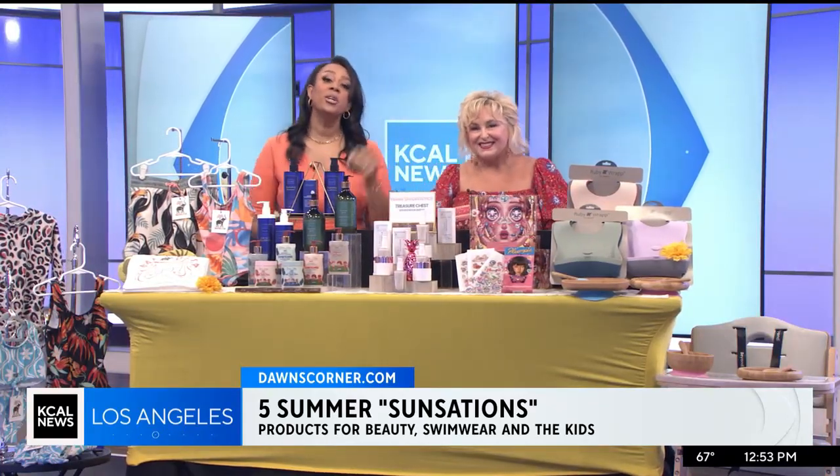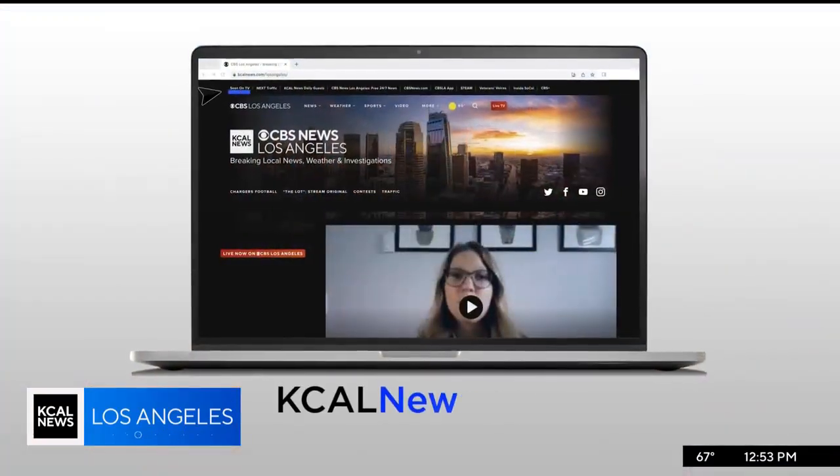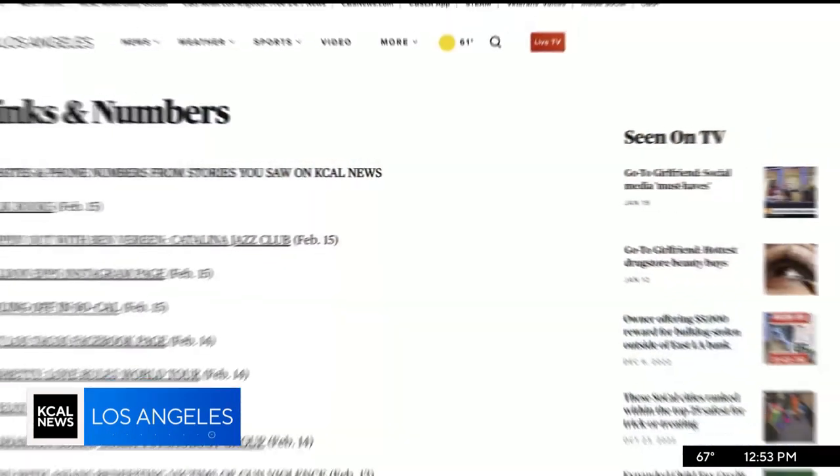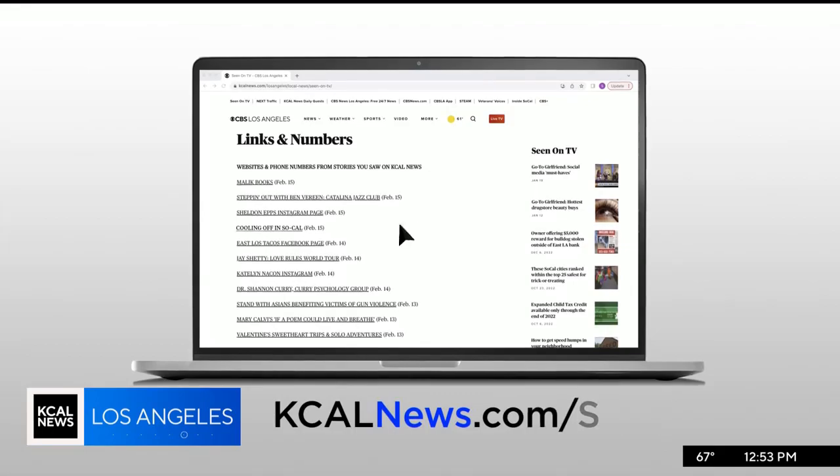Thanks so much, Dawn. You can find more information about all of these items and Dawn McCarthy by going to kcalnews.com and clicking Seen on TV.